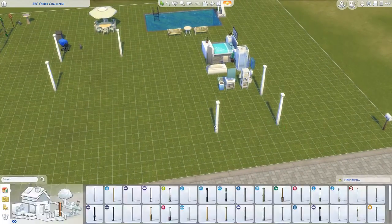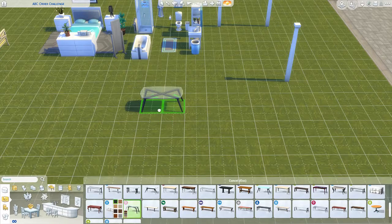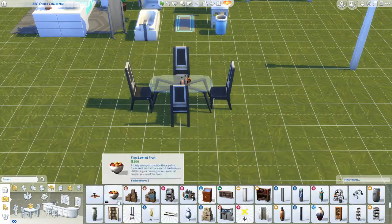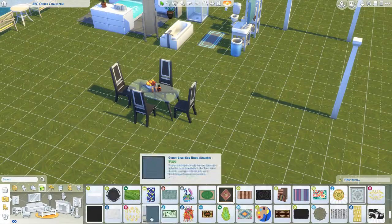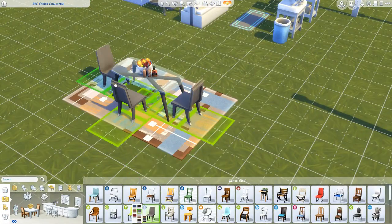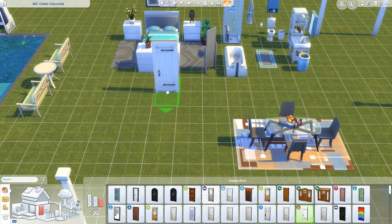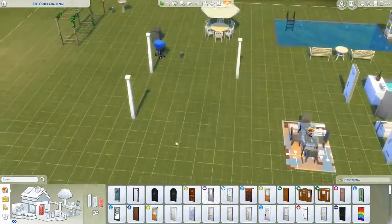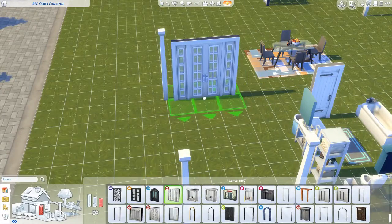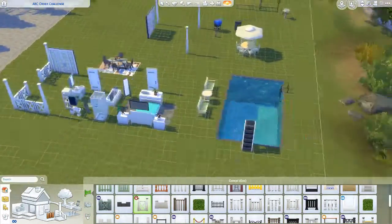Once I have the floor plan and stairs mapped out, I add windows — because I don't like adding windows before I know where the stairs are or what each room will be. You might place a huge window in a spot that turns out to be a bathroom facing the neighbors, which is awkward. Then I add the doors. But in this challenge I'm adding doors right now before I've even done the walls. It does work if you use move objects — it keeps the doors there, which was pretty cool. I haven't play-tested this though, so it could just not work at all.